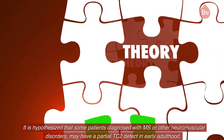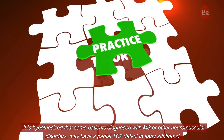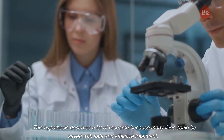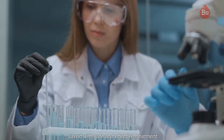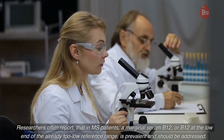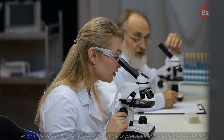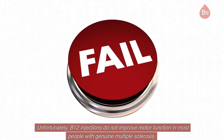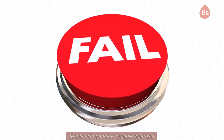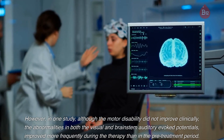It is hypothesized that some patients diagnosed with MS or other neuromuscular disorders may have a partial TC2 defect in early adulthood. This hypothesis deserves a lot of research because many lives could be saved with safe and effective treatment. Researchers often report that in MS patients a marginal serum B12, or B12 at the low end of the already too-low reference range, is prevalent and should be addressed. Unfortunately, B12 injections do not improve motor function in most people with genuine multiple sclerosis.